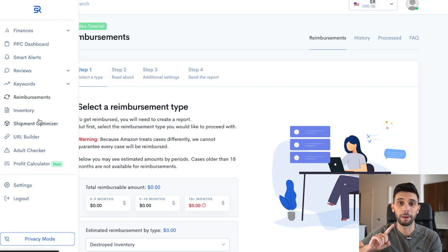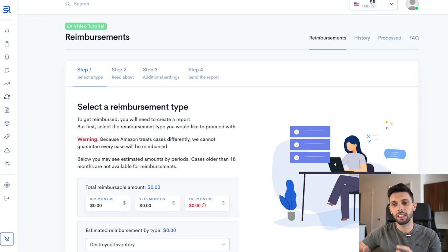They also have the automated review request feature, so for all your orders you can instantly send review requests. There's a shipment optimizer, inventory tools, URL builders — a whole bunch of stuff. Basically what they're positioning themselves as is for the more advanced seller — one that has a few products and wants to see all their data laid out correctly in front of them. So if you have two or three products that are starting to make some sales and you do not have this, you will absolutely need it going forward.